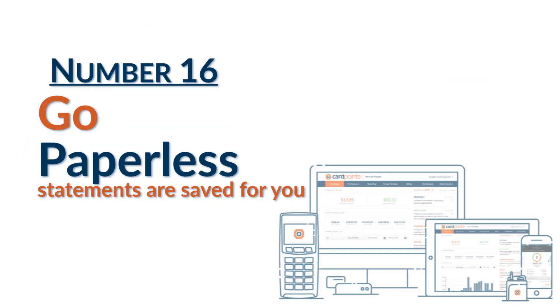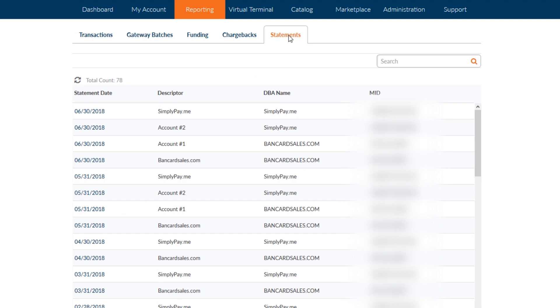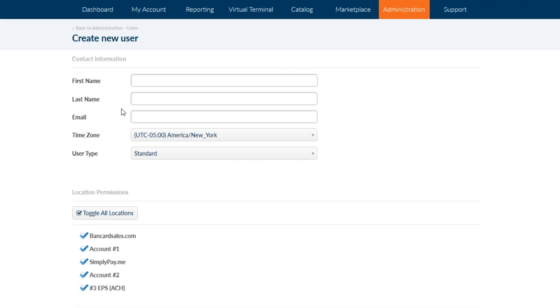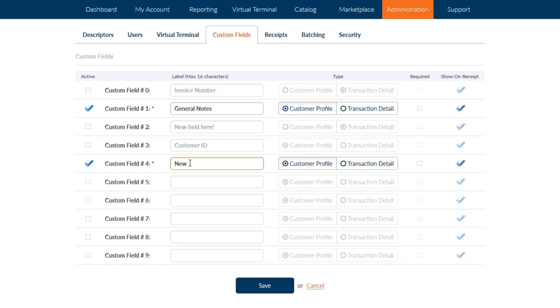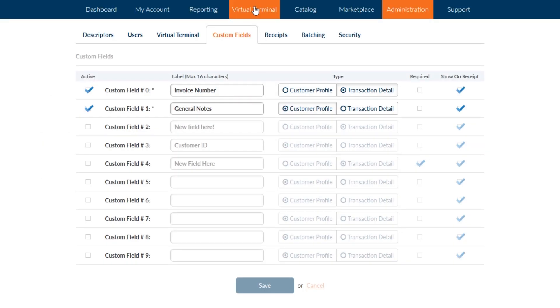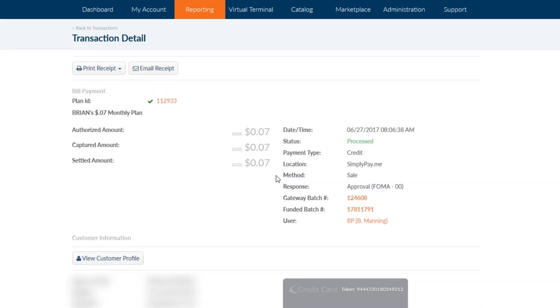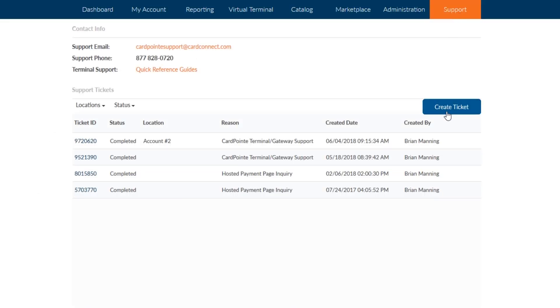Number 16 is that you can go paperless with your CardPoint merchant account. Statements are always archived for you in PDF format under the reporting tab inside CardPoint. Number 17 is adding additional users to your account while controlling their permissions and limiting what they're able to do by setting them up as a standard user. Number 18 is adding required fields to the additional fields section. If you add a required field, a transaction cannot be completed without entering data into this field. Number 19 is to add an invoice line item to the virtual terminal and choose whether it's a required field. Number 20 is detailed reporting. Each transaction has a clickable link under the transaction number column inside CardPoint reporting.